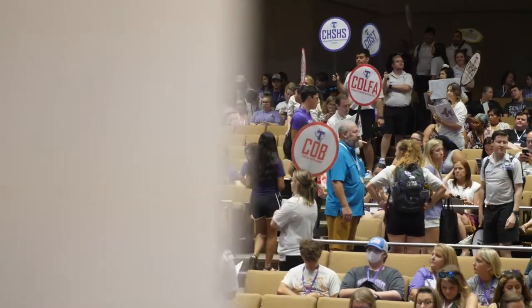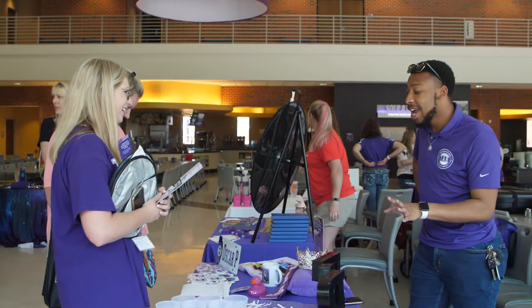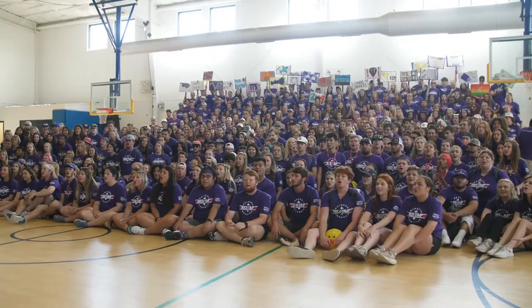Once you complete the registration process, you will meet back up with your family and guests. This is the time for students and guests to visit our resource fair, talk with housing, discuss financial aid, go on residence hall tours, explore campus, and sign up for Duck Camp.